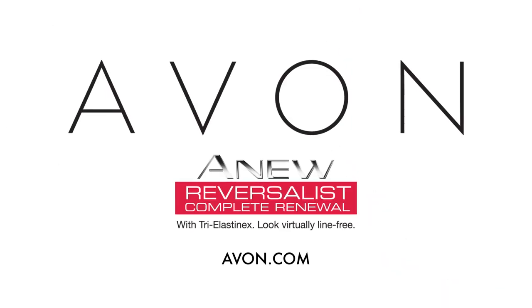Knowing my skin looks great helps me face the day with confidence and I'm ready for any photo op that may come my way. To get your best looking skin at any age, contact your local Avon representative or visit www.avon.com.